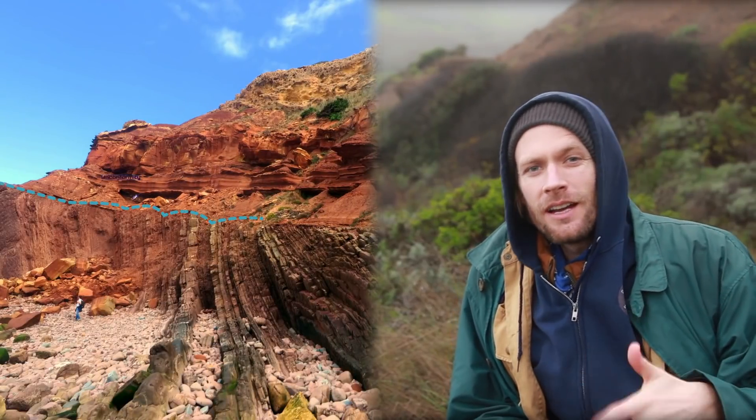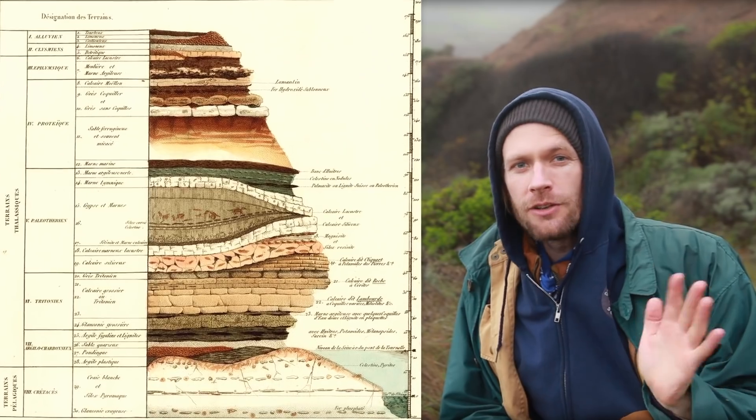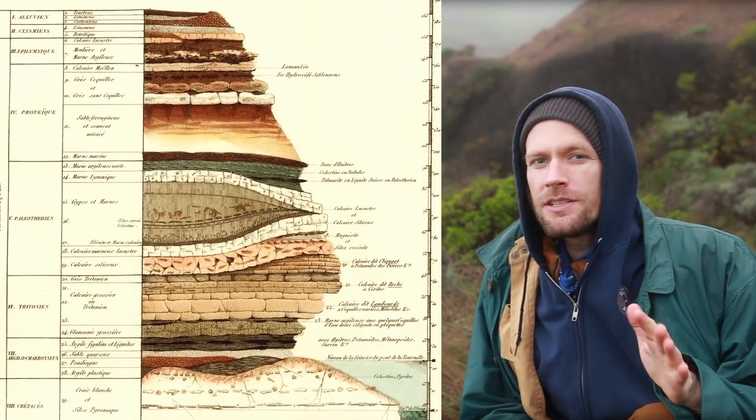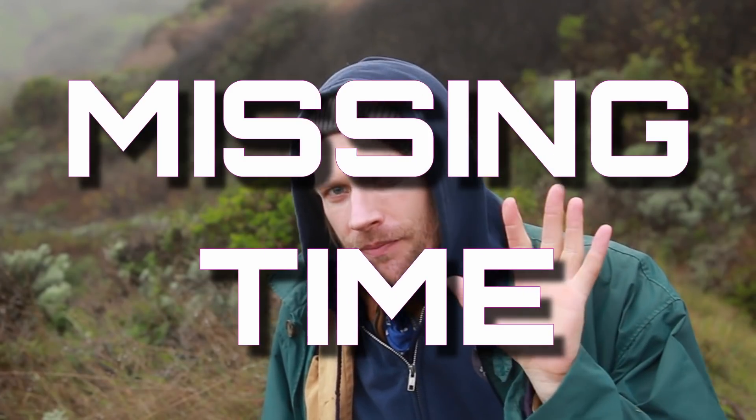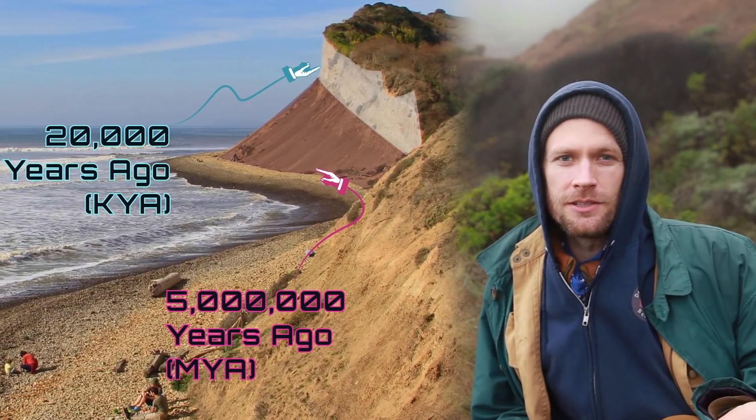Junctions like this are called unconformities, and when two kinds of rock are dated — either using radiometric methods or stratigraphic fossil evidence — geologists usually find missing time. In this specific case, the mudstone is dated to 5 million years ago, while the marine terrace deposits are perhaps just 20,000 years old.